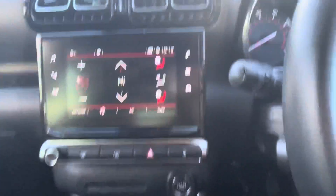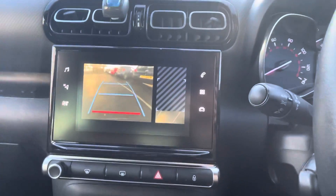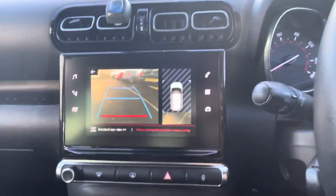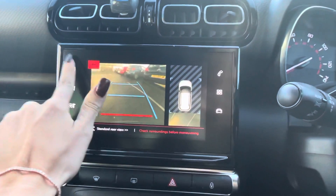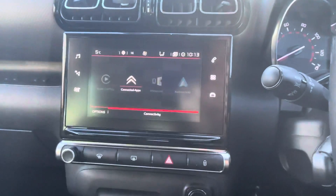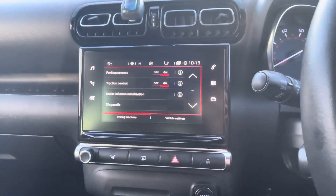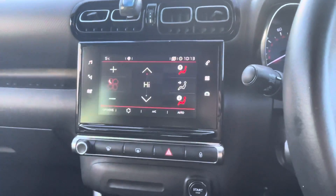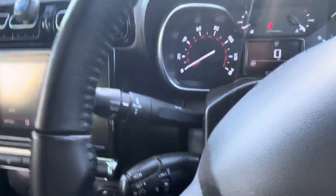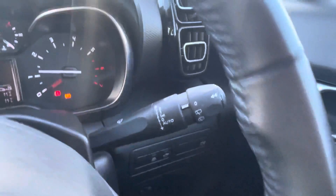It's a top of the range model as well, so you'll have your touchscreen with your rear camera and rear sensors displayed. You also get your AM/FM digital radio, Bluetooth, Apple CarPlay and Android Auto, and your driving functions here with your sensors and traction control and your air conditioning. This car will also come with your automatic lights, cruise control and speed limiter, and your automatic wipers.